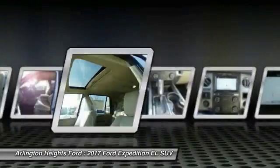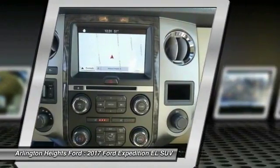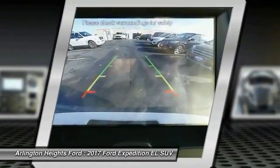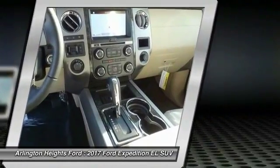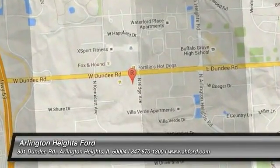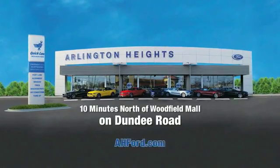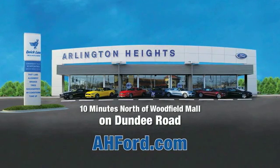Searching for a dependable vehicle that looks great too? You found it, so stop in today. Arlington Heights Ford, just minutes north of Woodfield Mall on Dundee Road.